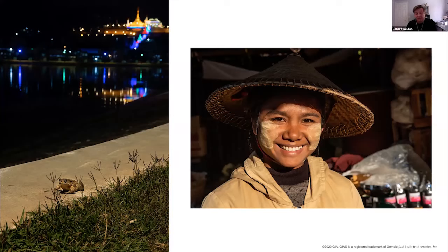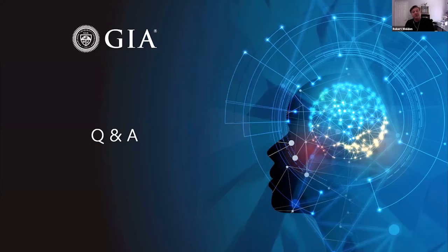Kelly thanks the presenters and says the stories were amazing. She moves into the Q&A session, noting they're just about at the end of the hour but will take as many questions as possible. The first question for Wim: 'Do they mine for marble as well as rubies in Mogok?' Wim answers that most mining in Mogok is focused on gemstones — not only rubies — and begins to elaborate on the variety of materials found there.